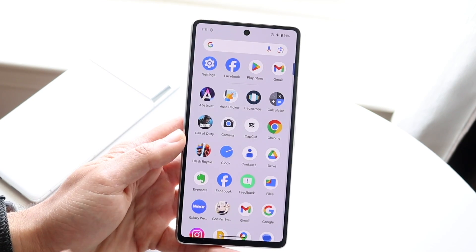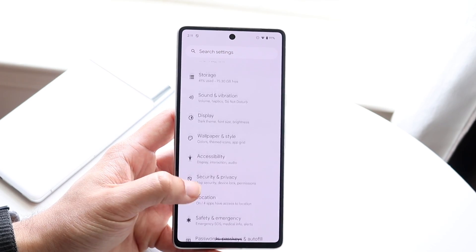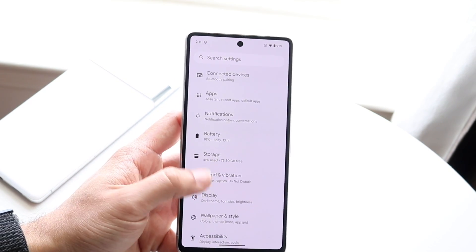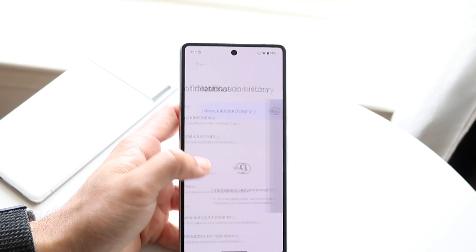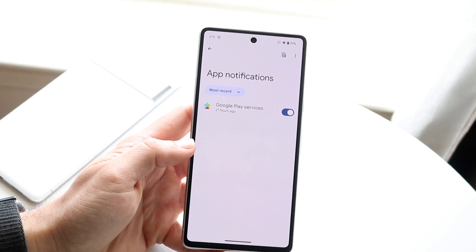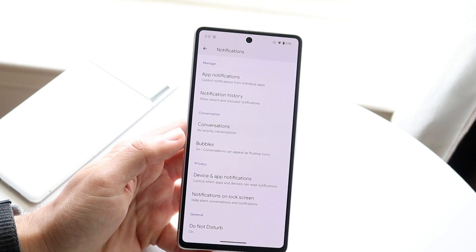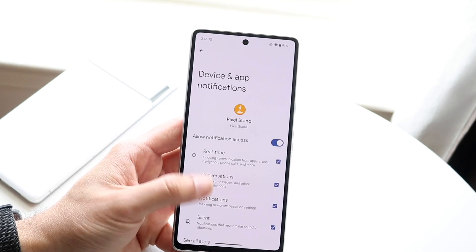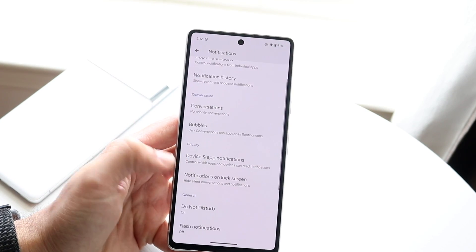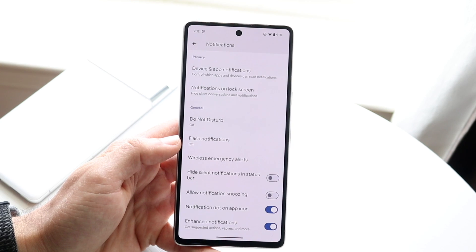Also there's this new notification cooldown feature, which is actually very cool. It's a little bit of an improvement from do not disturb mode. If you're getting lots of notifications, you can go ahead and enable notification cooldown, which will essentially cool down your notifications — it will still let notifications come through, but just cool them down. I don't even know how to enable that particular feature, but it is here somewhere.